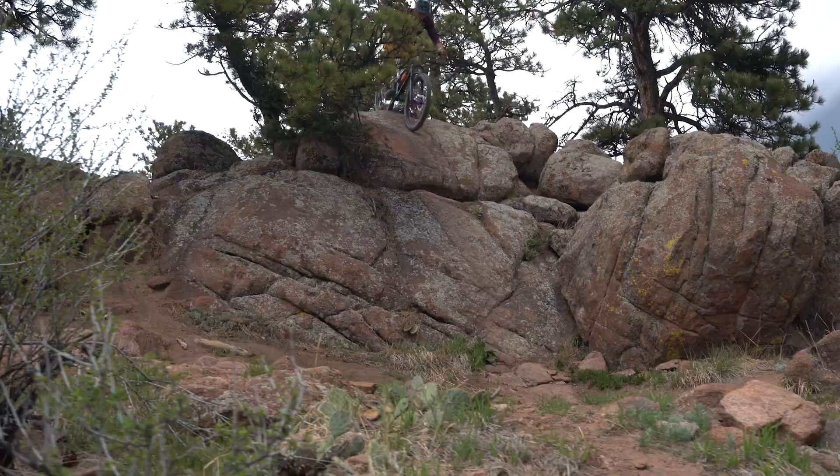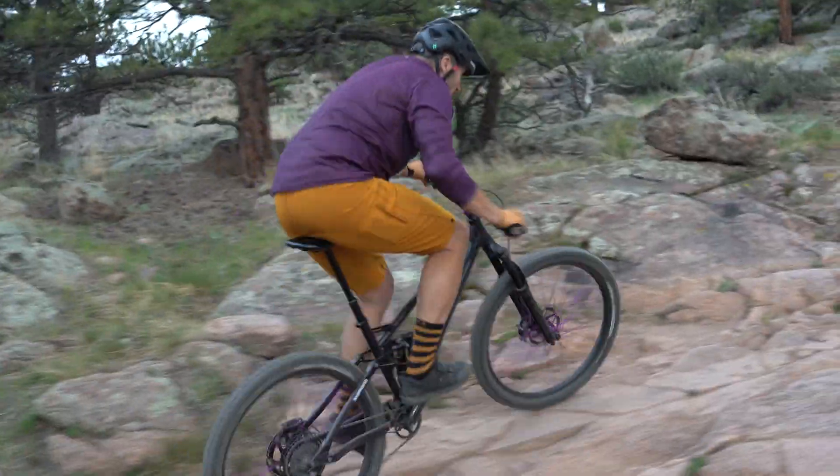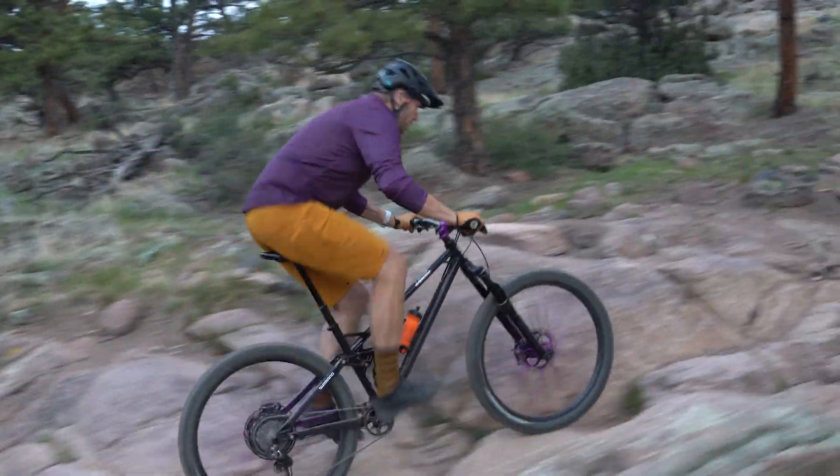So between choosing your chainstay length, five different front triangles, air or coil shock, mullet or full 29er — you can dial in your bike to ride exactly how you want it. It was fun talking bikes with you today. If you want to demo a bike, head over to the website and reserve a demo, or stop by the shop here in Lyons, Colorado for a tour. Otherwise, we hope to see you out on the trail.